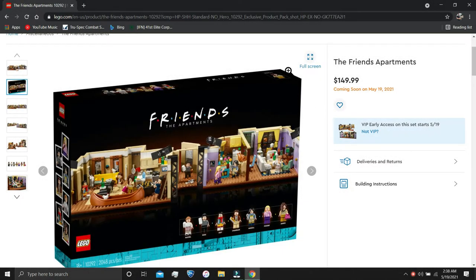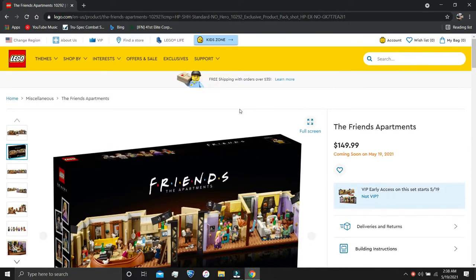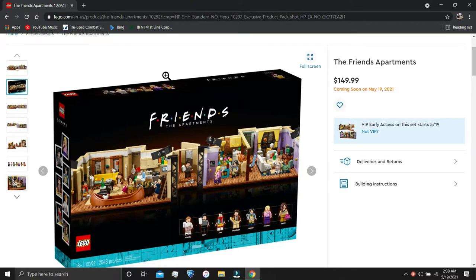Hello everybody, welcome back! My name is Colton from Wisco Bricks, and today we are looking at all these new sets. This one actually comes out right now today. I'm sure a lot of you might find this as a surprise, but the Friends set got a sequel — the Ideas set got a sequel to it.